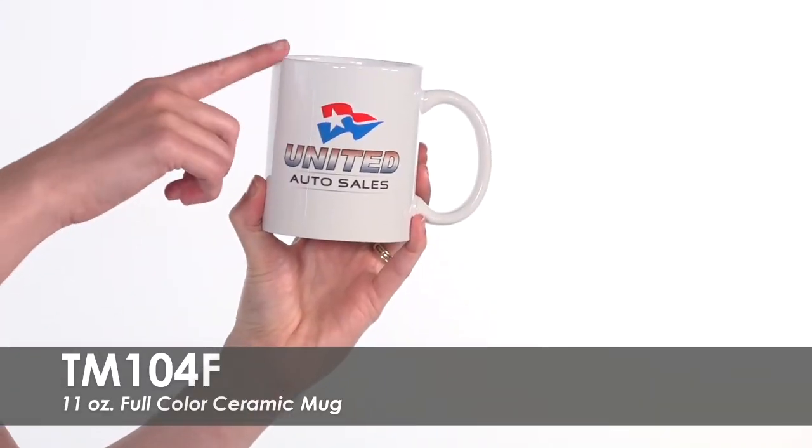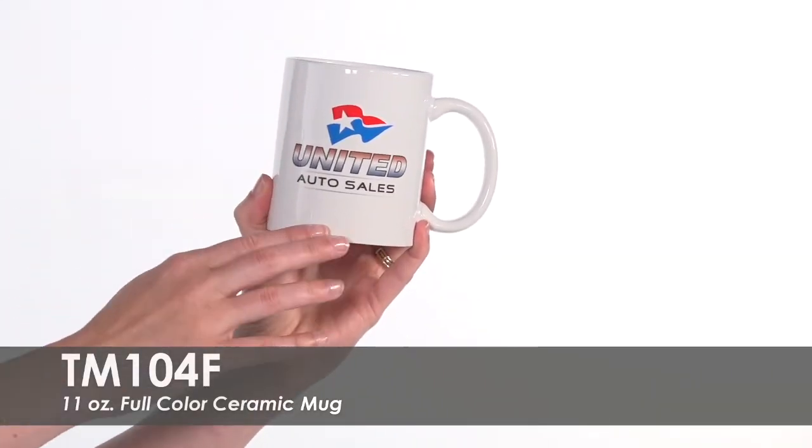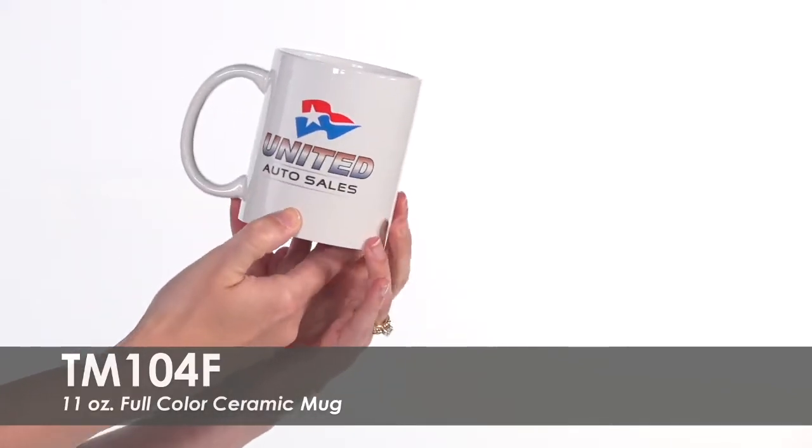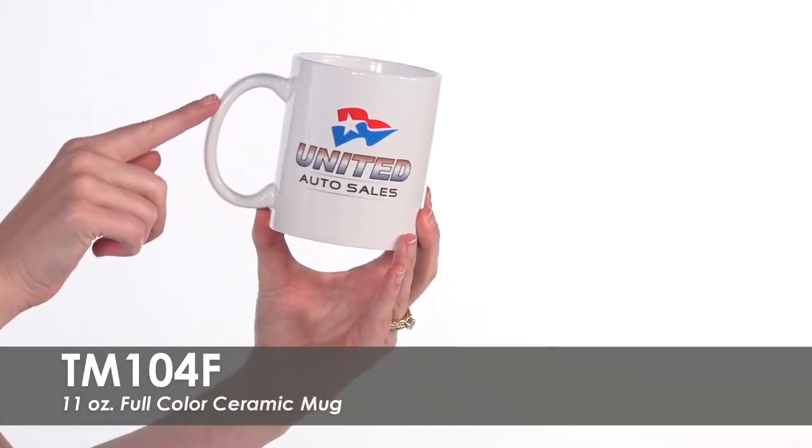Your full-color logo or design will be imprinted on both sides of this white ceramic mug. The glossy white mug has a curved handle to make holding hot beverages more comfortable.